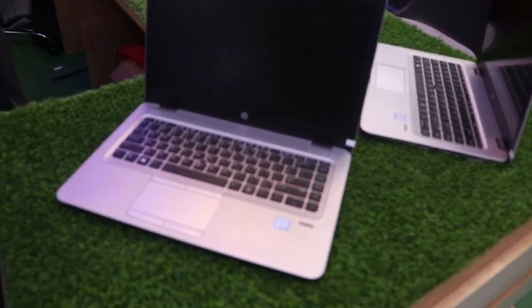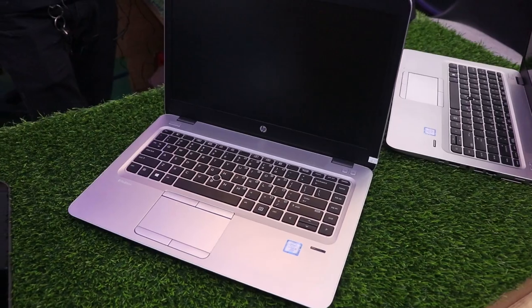We are going to look at the HP laptop. The base laptop here is the HP 840 G3.